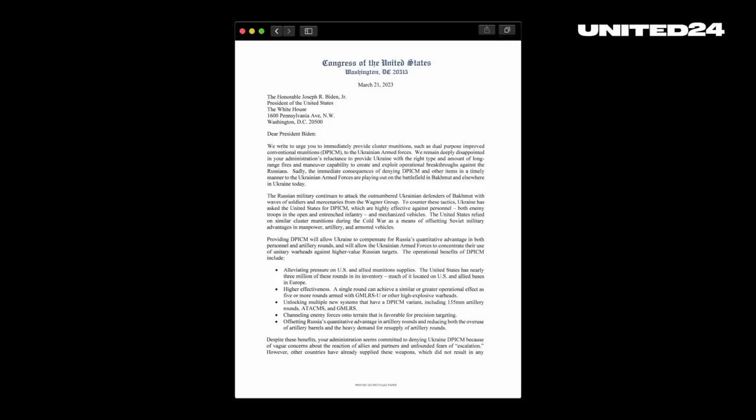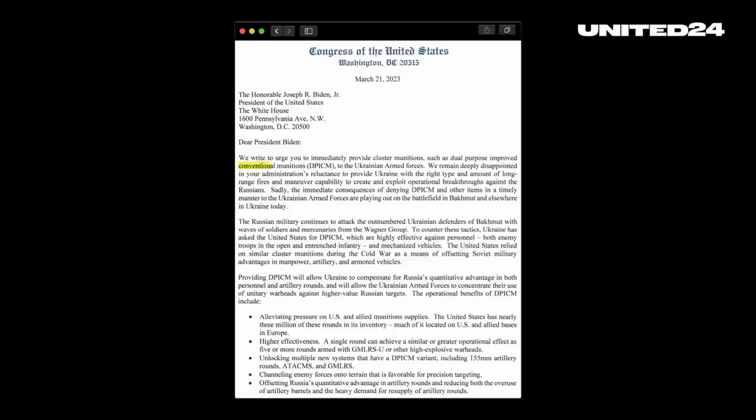This brings us to the specific advantages of cluster munitions. Republican members of Congress, in a joint letter calling for DPICM to be included in future aid for Ukraine sent to President Biden in March, noted that a single round can achieve a similar or greater operational effect as five or more rounds armed with GMLRS. So in the end, it's not so much a matter of wanting as a matter of needing — a necessary, drastic measure.